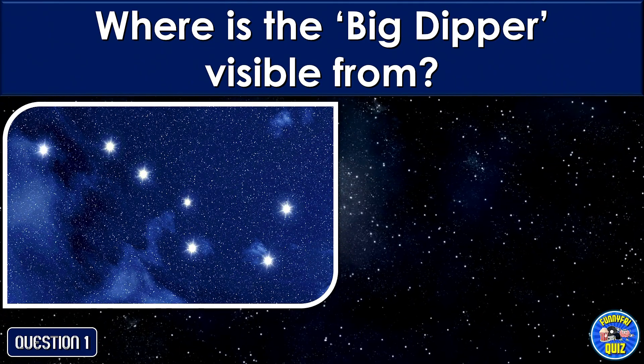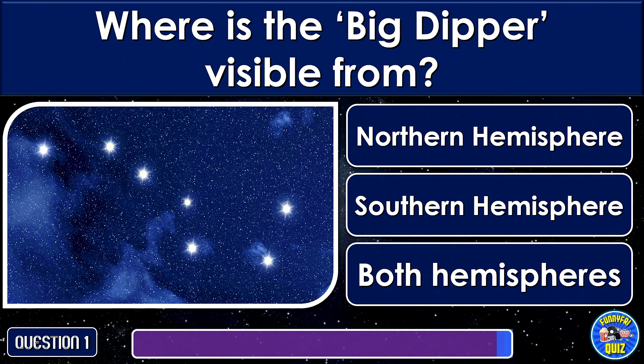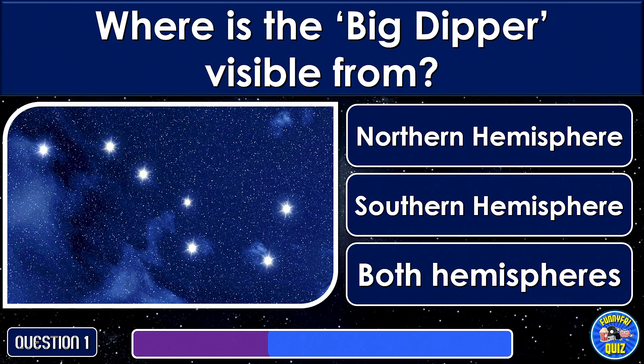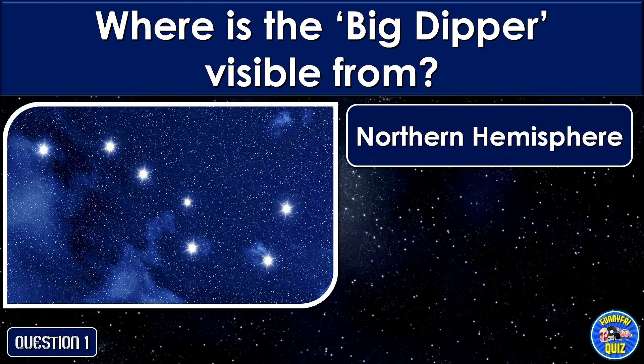Where is the Big Dipper visible from? From the Northern Hemisphere.